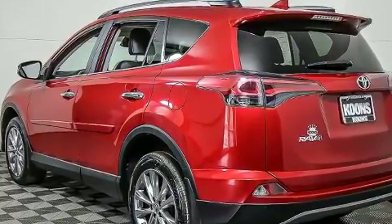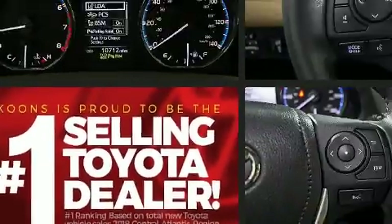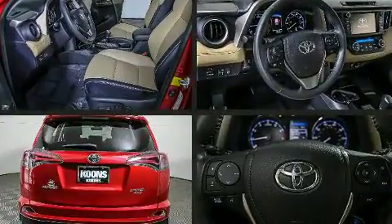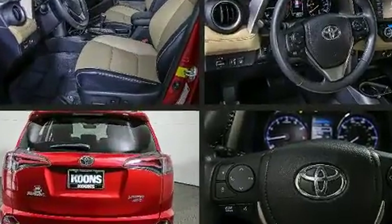Toyota prioritized practicality, efficiency, and style by including a trip computer, fully automatic headlights, remote keyless entry, and cruise control.